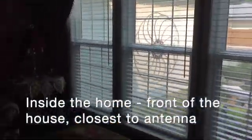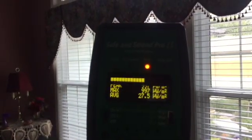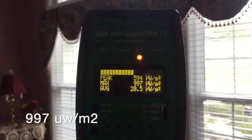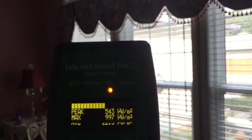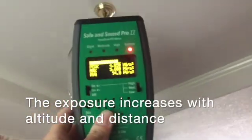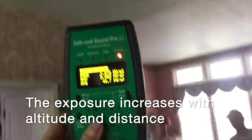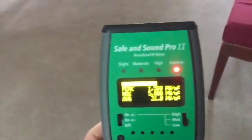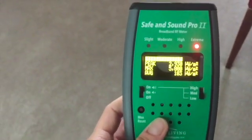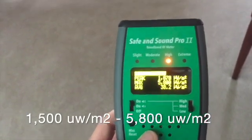In the front living room we're getting around a thousand microwatts per square meter roughly — you can certainly hear it. As I get back from the front and go higher, my numbers increase to about 5,000, and as I drop down it fluctuates between about 1,500 to 5,800. There's a lot of fluctuation.